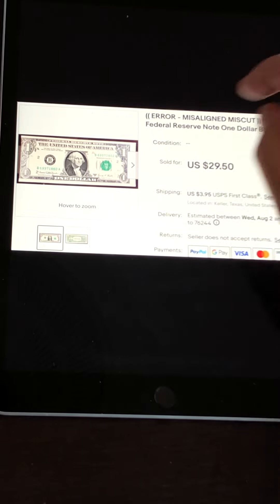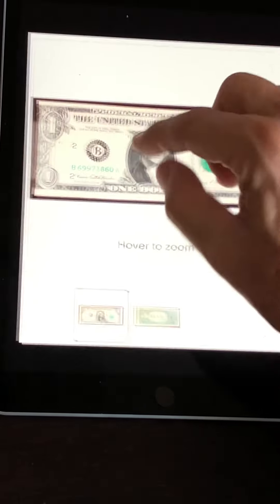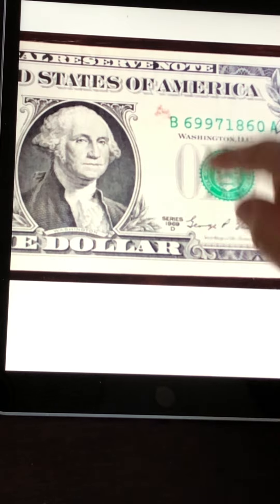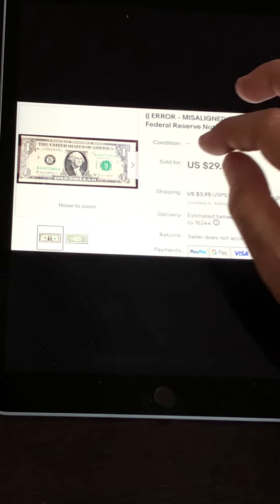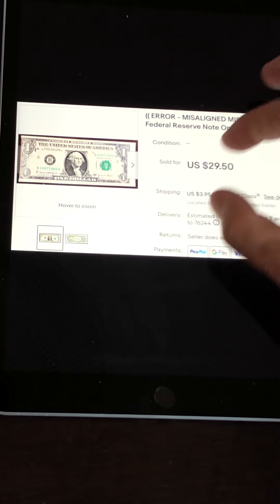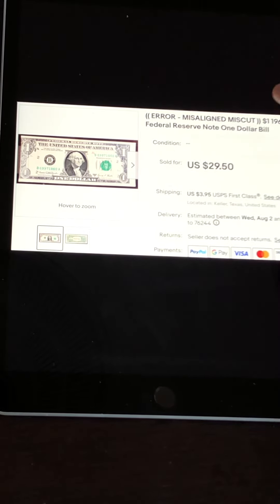This is a miscut note — there's no margin on the left, but a big margin on the right. This is an older 1969D note with a little stain on it, but because of the age and the rarity of miscut notes, this one sold for $29.50. You're probably not going to find these in circulation — you can find them at coin shows or on eBay — but these are out there for the taking.